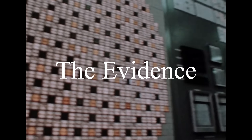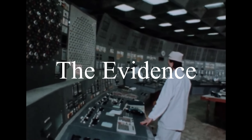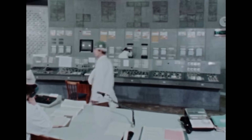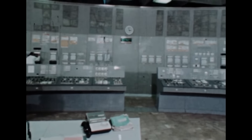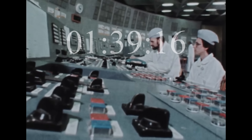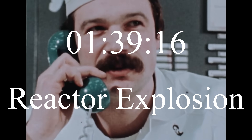You may not believe it, and yet the evidence is there. Let's explore the forgotten Chernobyl explosion. There are three key pieces of evidence that confirm this explosion took place. The first of these is from the information provided by the operators in the control room. Per regulations, they had to record everything in the operating log. At the time 1:39:16, the operators wrote 'reactor explosion' in the log entry.